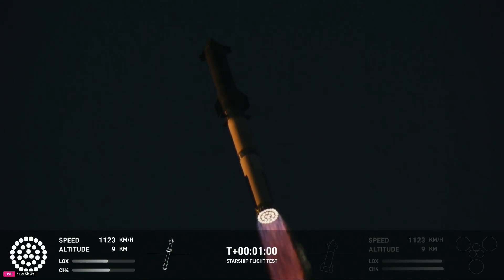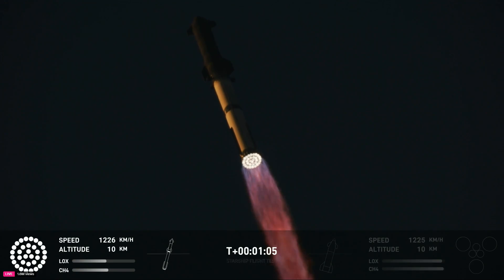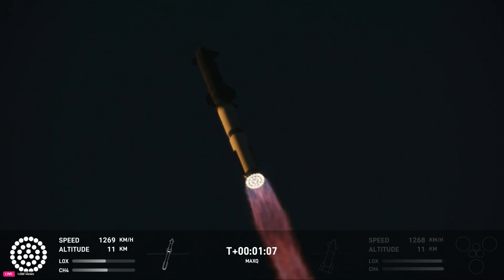Max Q. Now passing through the maximum aerodynamic pressure — the most stress the vehicle's going to see on the way uphill.